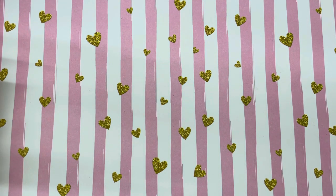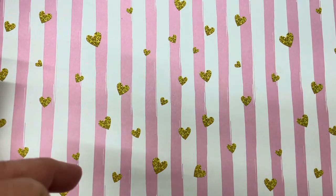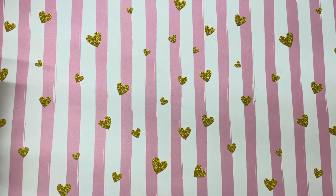I have jumped on the bee bandwagon. I hauled some photo play paper called Sweet as Honey — it's super cute. If you're interested, you can check out my video where I shared that paper, because most people have seen it. It's so cute.